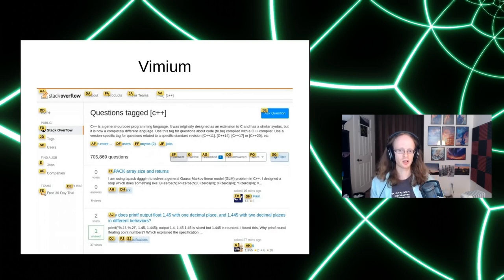On desktops, the same feature of selecting links on screen is available via a Chrome plugin called Vimium. It's very powerful — you can combine it with keyboards or other input mechanisms. Unlike the Android voice access interface, this one is complete: it uses the entire DOM, and anything you can click on will be highlighted.